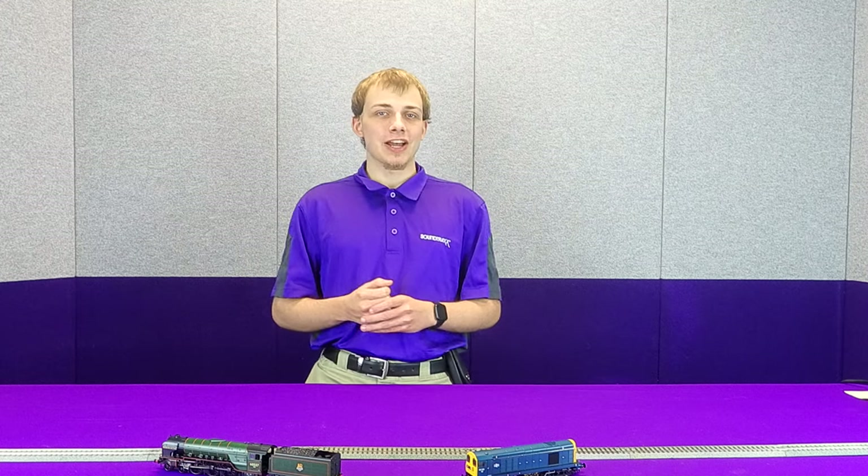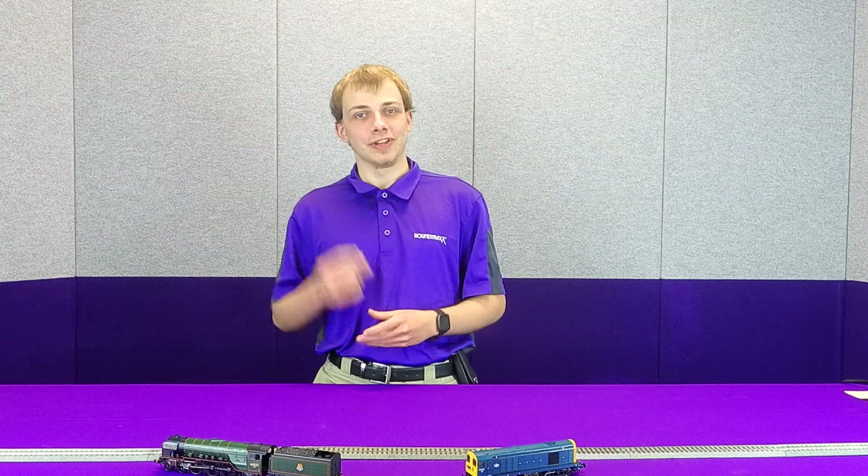Hey guys, this is Norman over with Soundtracks, and today we're going to be taking a look at our Ekonomi UK decoders with UK prototype sounds for the discerning UK modeler. So let's get started.